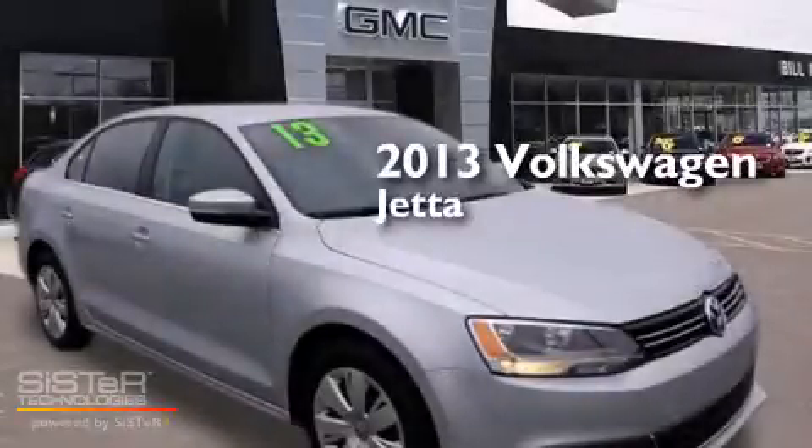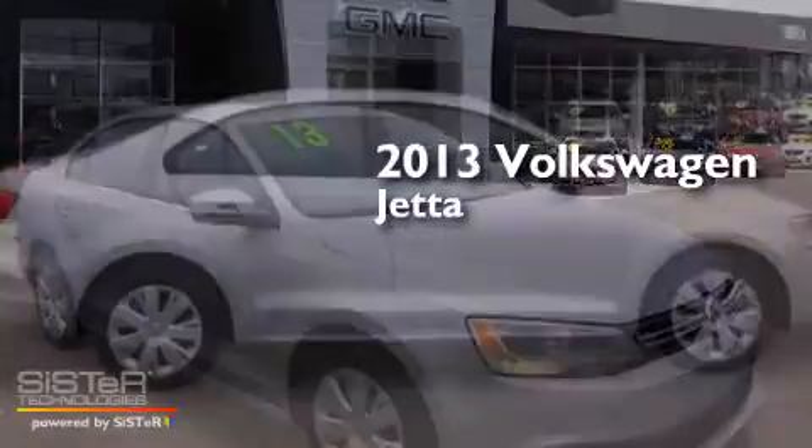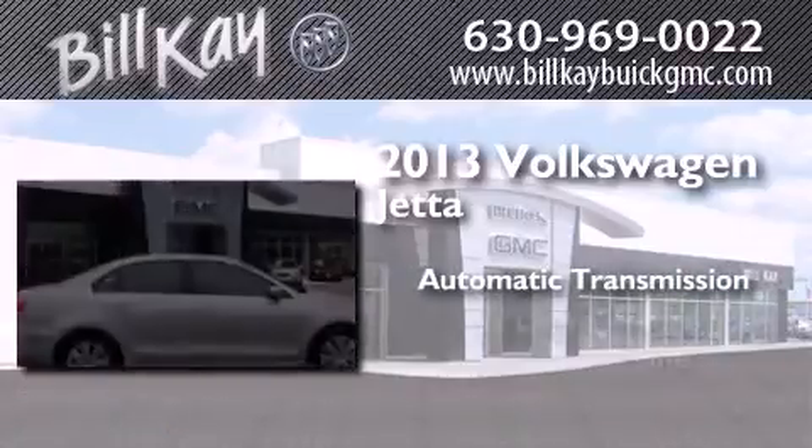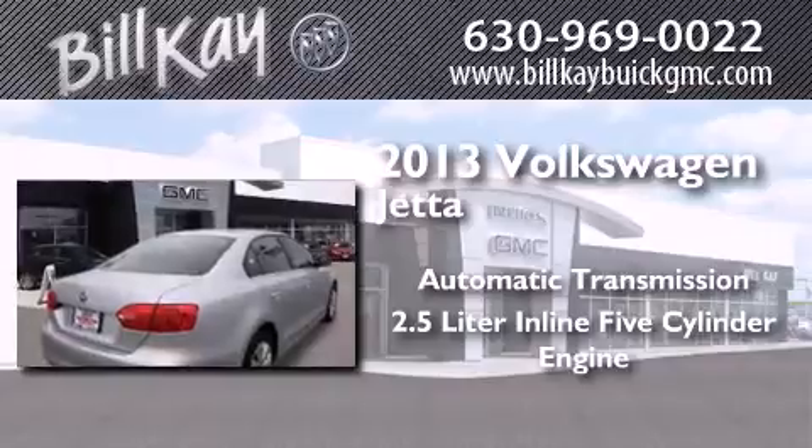This is a 2013 Volkswagen Jetta. This four-door sedan has an automatic transmission and a 2.5-liter inline five-cylinder engine.